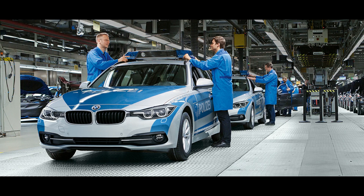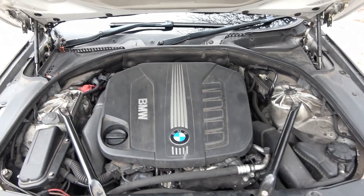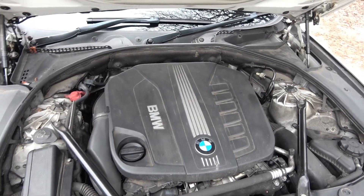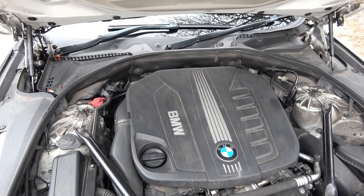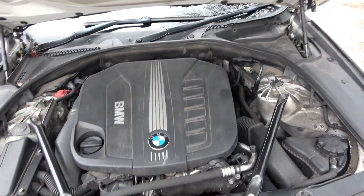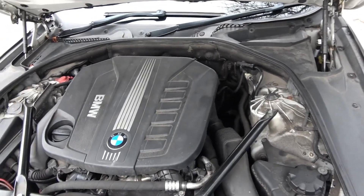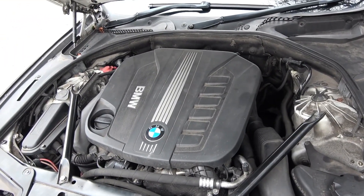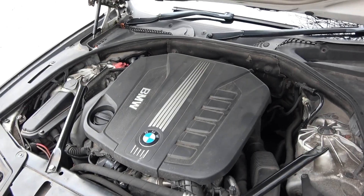This is the 2012 model with 258 horsepower, a six-cylinder inline turbo diesel engine, and 0 to 60 in 5.8 seconds. This car has added reinforcement on the chassis and around the body, should a high-speed collision occur.